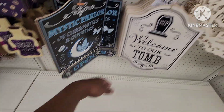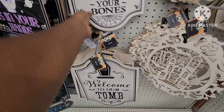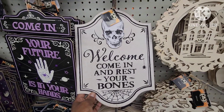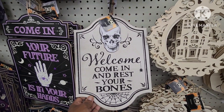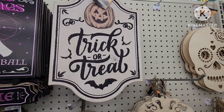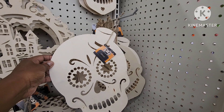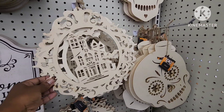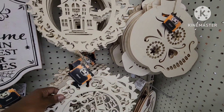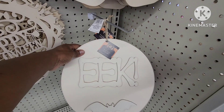They have these, and then they have this one: 'Welcome to Our Tomb.' This one says 'Welcome, Come In and Rest Your Bones,' and this one is 'Trick or Treat' with a little pumpkin. Then they have some little DIY skeleton pieces — this one has a little hair on the side, a little house. This one says 'Happy Halloween' and this one says 'Eek.'